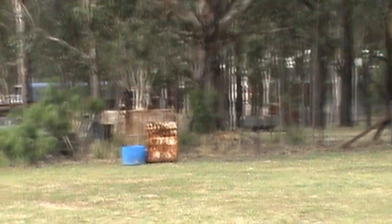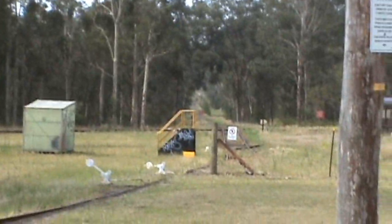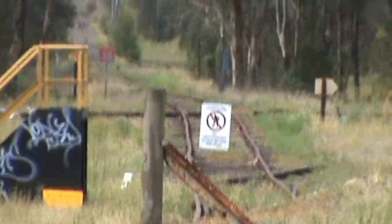Down there we have the carriage shed, which is full of more carriages, and there's the line going down. So if you ever have some time, come visit Richmond Vale Railway.